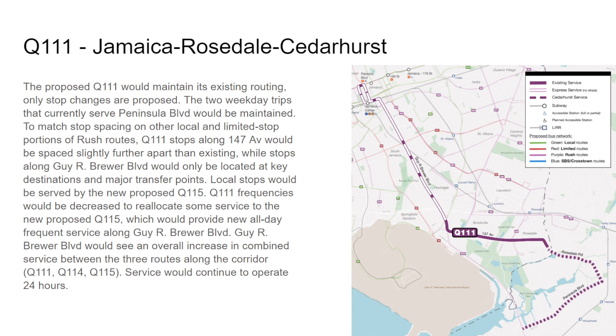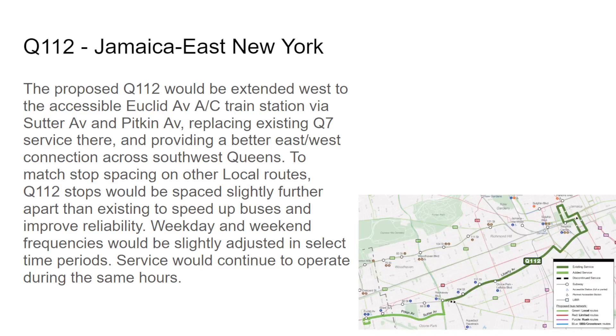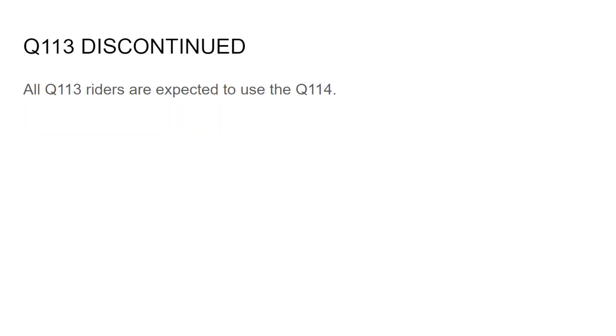The Q111 would maintain its same stops with no stops made along Brewer Boulevard in certain areas — but the morning trip to Cedarhurst and the afternoon return to Jamaica will be maintained. No stops will be removed in Nassau County. You'll see frequency decreases to make room for the Q115, which will make local stops along Brewer Boulevard north of Farmers Boulevard, and service will continue 24 hours. The Q112 would extend west to Euclid Avenue via the Q7 routing, maintaining the same routing on Sutter Avenue and Pitkin Avenue all the way to the Euclid Avenue A/C station, which is accessible.